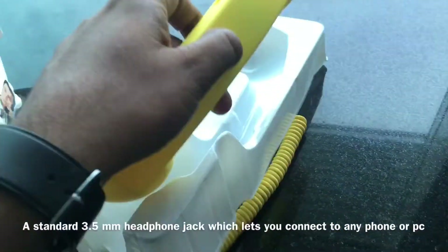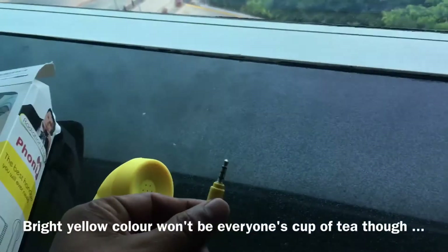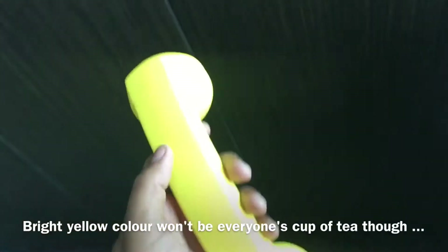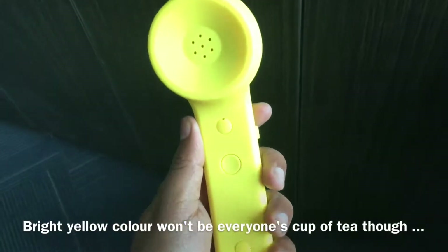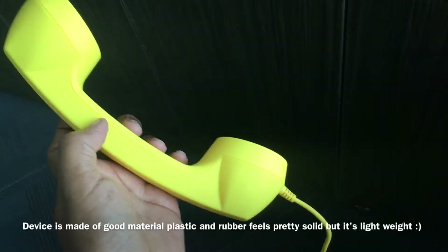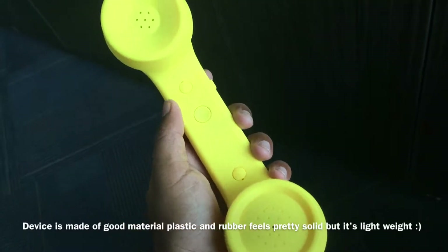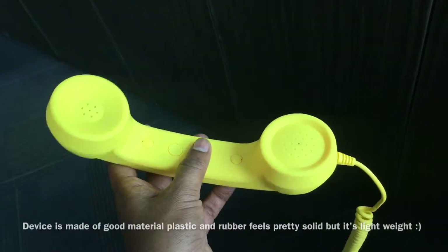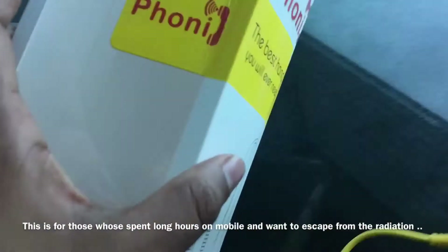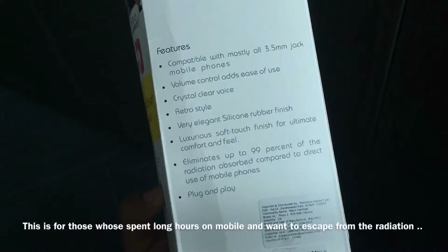As you can see, it's coming in a splashy yellow color. I've tested this and it seems to be working good. Frankly speaking, it'll be a fun little addition for your smartphone if you want to speak radiation-free. I do recommend this — it comes in at around 500 rupees.